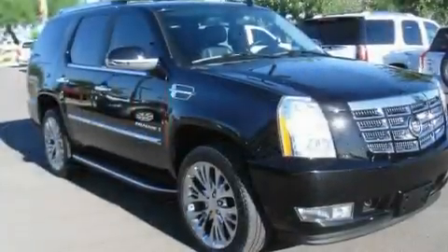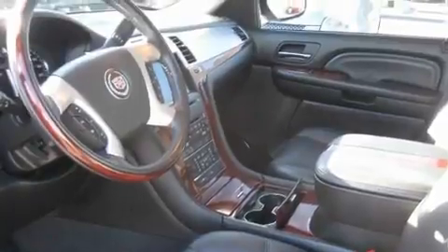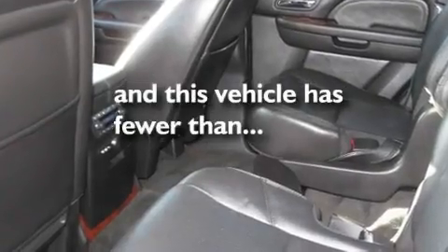Its top features include a sunroof, heated seats, cruise control, a DVD player, leather seats, stylish premium wheels, running boards, traction control, air conditioning, and this vehicle has less than 51,000 miles.